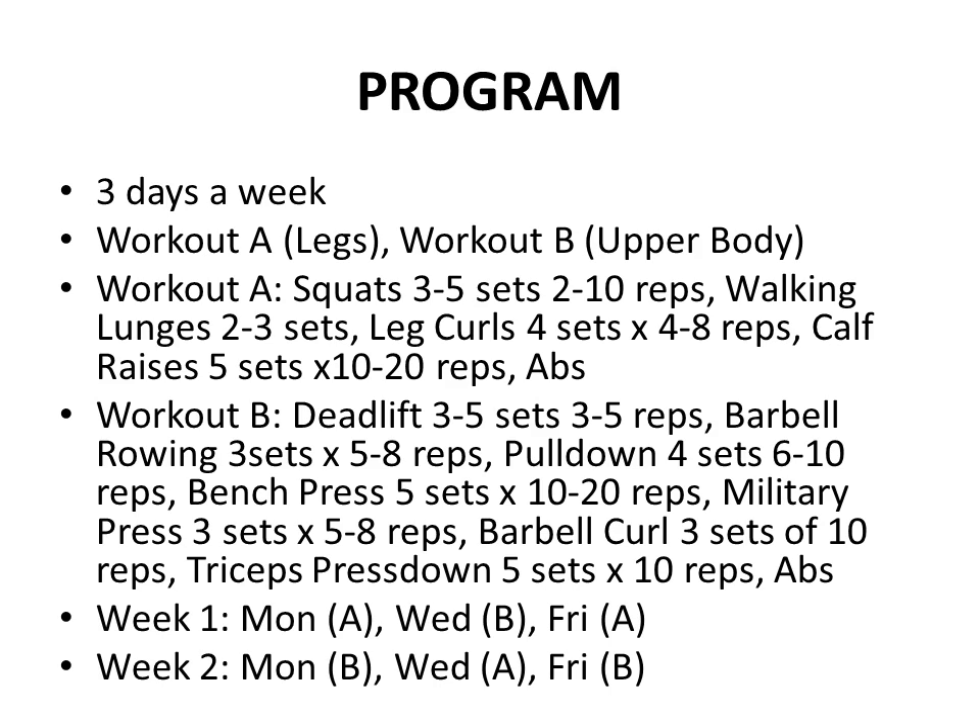Workout B was mainly upper body work, starting with the deadlift — 3-5 sets of 3-5 reps, working on strength. After that I would continue with barbell rowing (3 sets of 5-8 reps), pull-downs (4 sets of 6-10 reps), bench pressing (5 sets of 10-20 reps — higher rep range due to my pec tear injury, keeping the weight light to maintain shoulder joint motion), military press (3 sets of 5-8 reps, again very light weight), barbell curls (3 sets of 10 reps), triceps pressdown on the cable (5 sets of 10 reps), and finishing with abdominals.